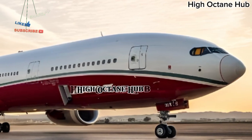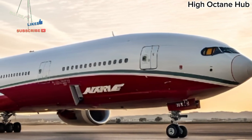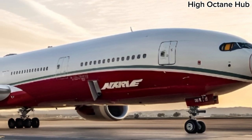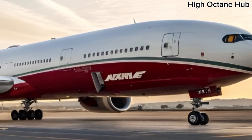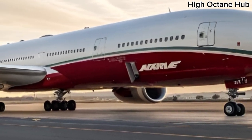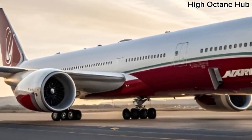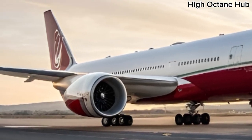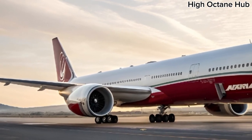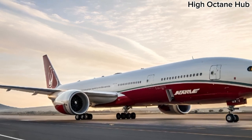Welcome to High Octane Hub, your ultimate destination for everything high-tech and high-flying. Today, we are diving deep into one of the most anticipated commercial jets of the decade, the 2026 Boeing 777X, specifically the 777-9 model. This aircraft represents the pinnacle of modern aviation, blending cutting-edge technology, fuel efficiency, and luxurious passenger comfort, making it a true marvel in the skies.